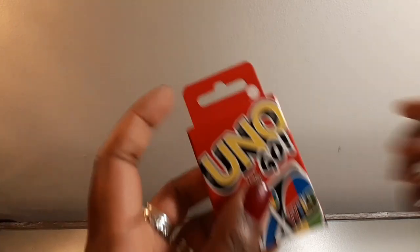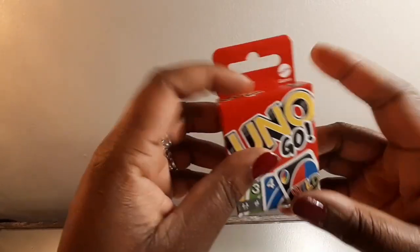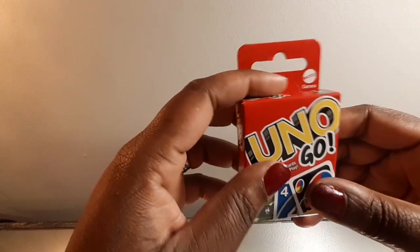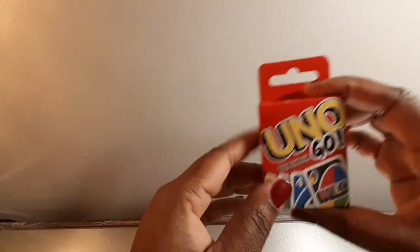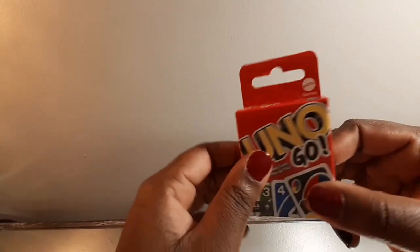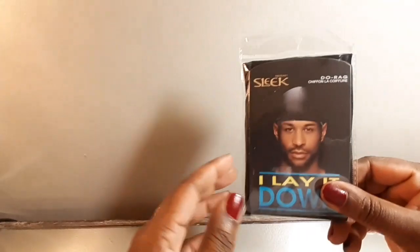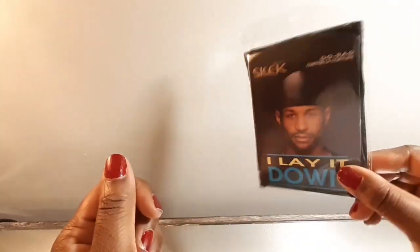I gotta have some mini UNO cards, because when I used to go to my daddy's house every other weekend — yes, every other weekend, visitation, you know about it — we used to play UNO. I got some mini UNO cards, and at least this can make him smile even if he doesn't play. And my daddy's gotta keep his waves straight — got him some wave caps.